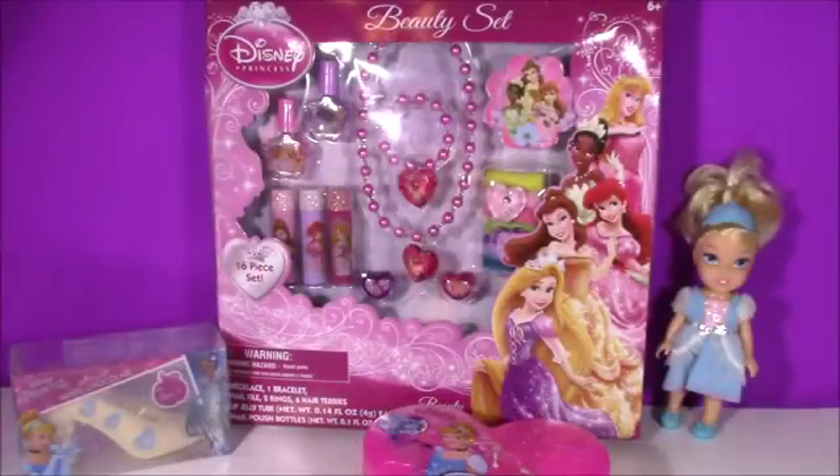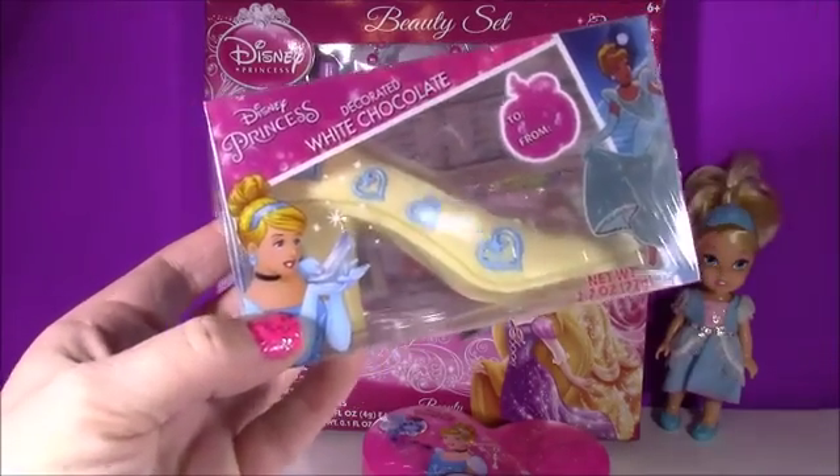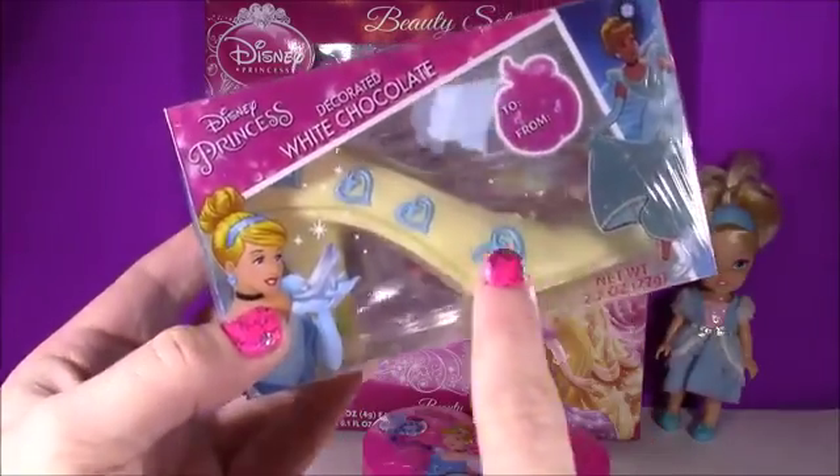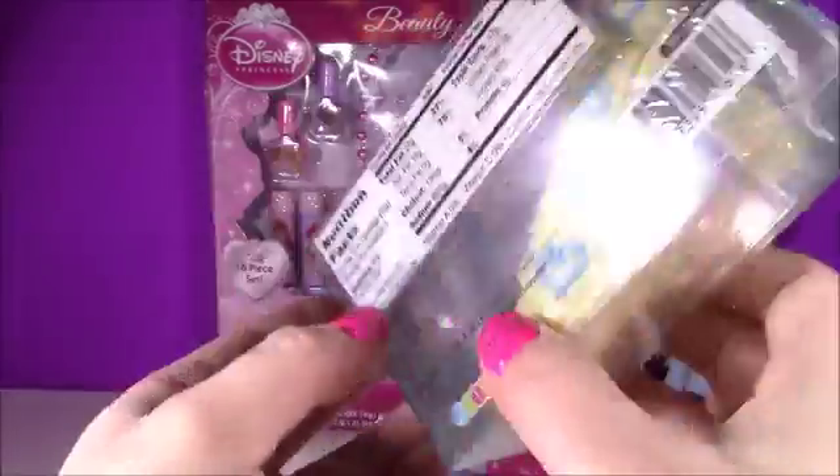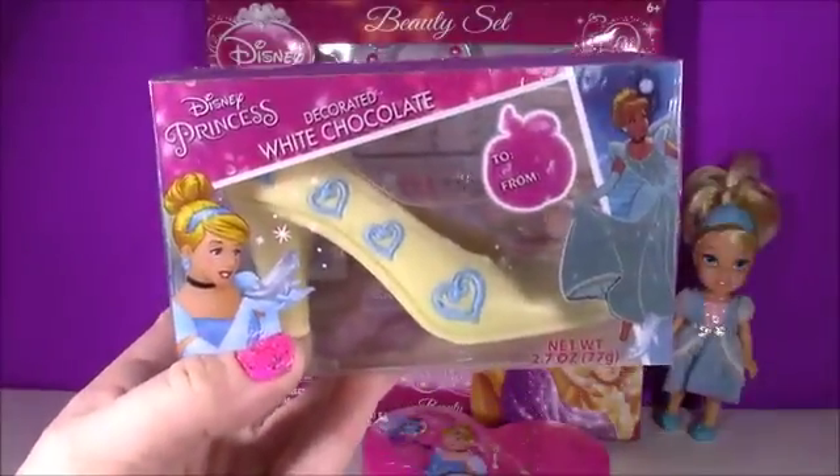I also found some Princess Chocolate. Look at this — it's a Cinderella Glass Slipper Chocolate Shoe. It's white chocolate. It looks delish. I just can't wait to open that and see how it looks on the outside of the box.